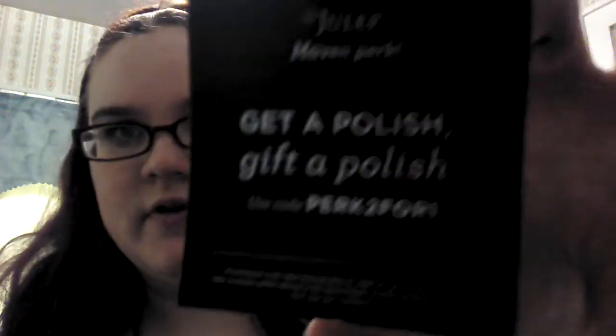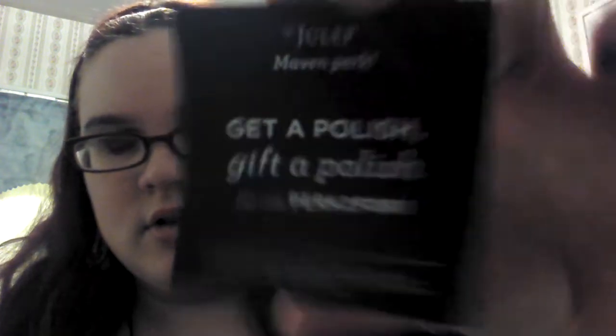It says: get a polish, gift a polish, use code PERK2 for one. I can put that down below if you want. The promotional code is valid through May 31st on full-priced polishes, one use per customer. It says: you don't have to be like anyone else — Cyndi Lauper.